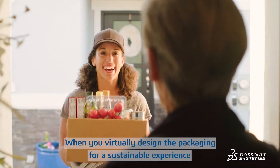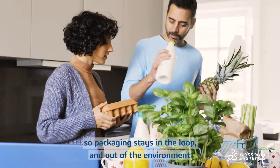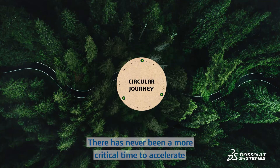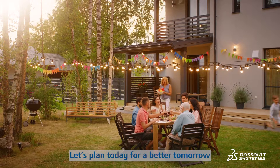When you virtually design the packaging for a sustainable experience, you can increase ways for consumers to reuse and recycle so packaging stays in the loop and out of the environment. There's never been a more critical time to accelerate the circular packaging economy. Let's plan today for a better tomorrow.